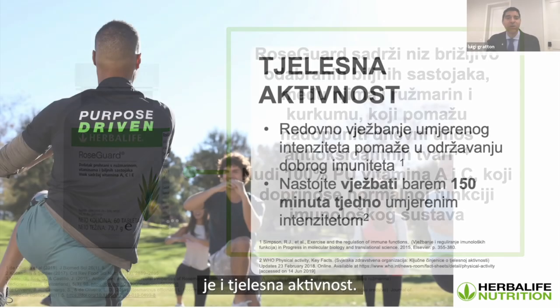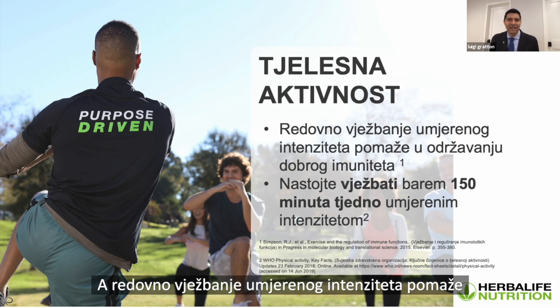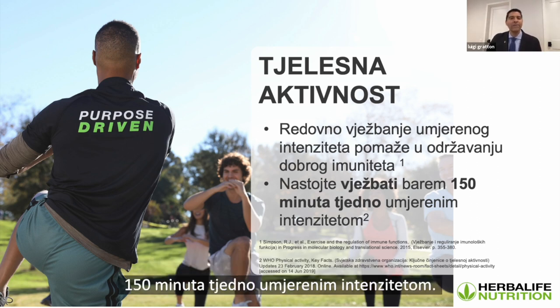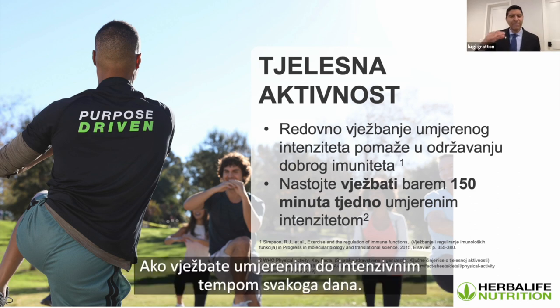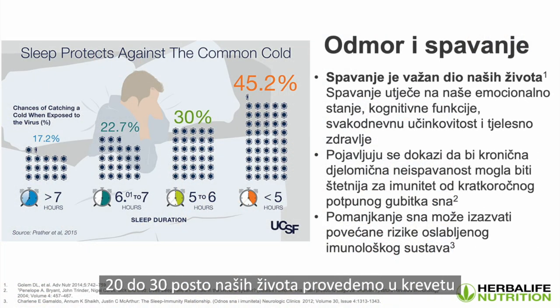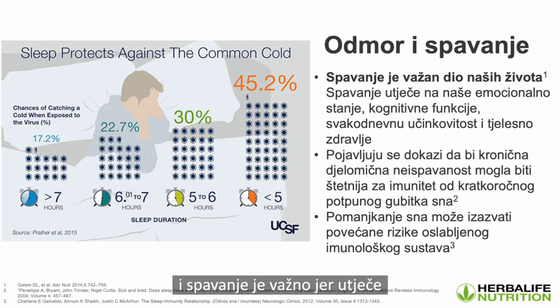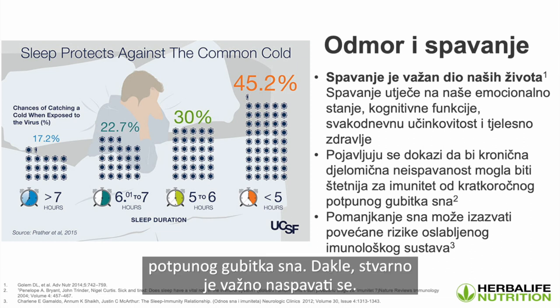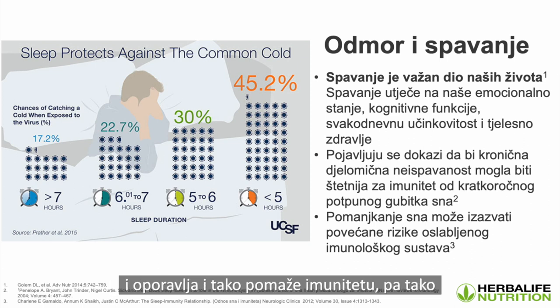Part of a healthy active lifestyle is also exercise. Regular moderate intensity exercise helps to maintain proper immune function. We suggest people aim to exercise at least 150 minutes a week at moderate intensity. Sleep is also a key part of our lives — we spend 20 to 30% of our lives in bed, and it influences our emotional wellbeing, cognitive functioning, daily performance, and physical health. Evidence shows that chronic partial sleep loss might be more detrimental to immune function than short-term total sleep loss. Your body refurbishes, rebuilds, and supports immune function while you sleep.